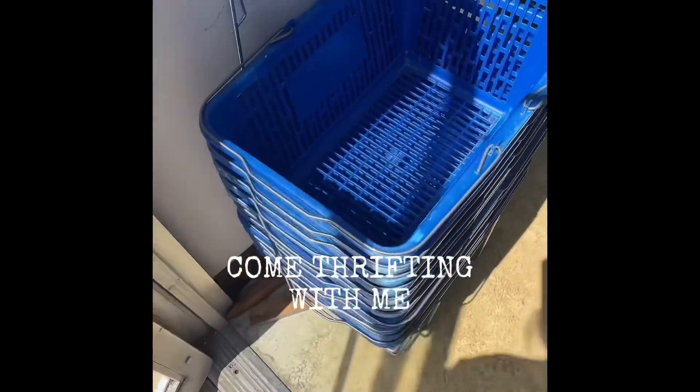Come thrifting with me! For this trip to the thrift store I was looking for baskets to put my Mother's Day plants in, and we also decided to do a coffee station in my husband's office, so I need to look for some items for that.